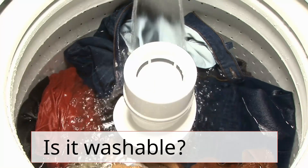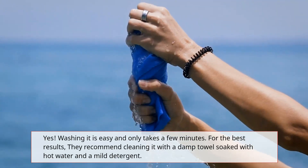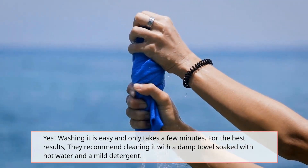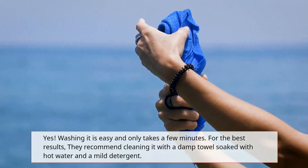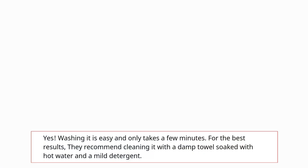Is it washable? Yes, washing it is easy and only takes a few minutes. For best results, they recommend cleaning it with a damp towel soaked with hot water and a mild detergent.